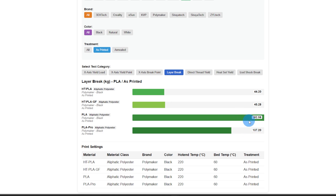PLA and PLA Pro have fantastic layer adhesion. Direct thread — a 3mm screw threaded directly into a printed hole at 2.7mm, letting the screw cut the threads — PLA took almost 95 kilograms of force to pull that screw out; PLA Pro a little over 71, almost 72 kilograms.